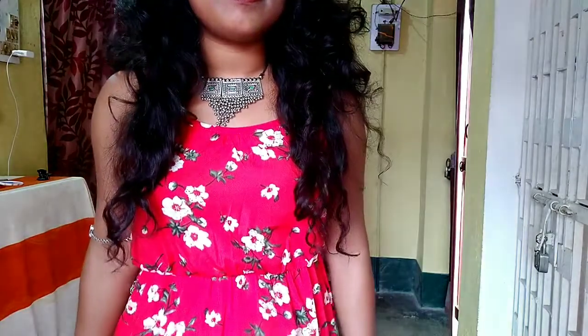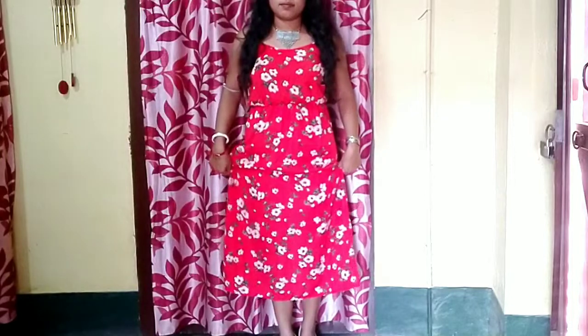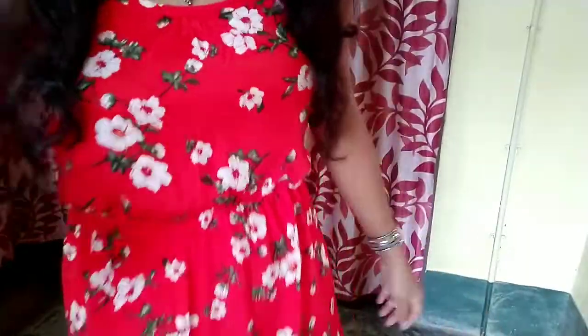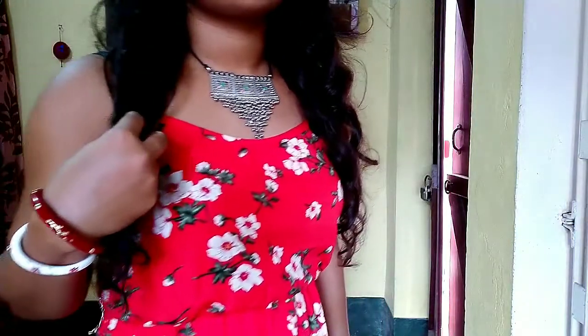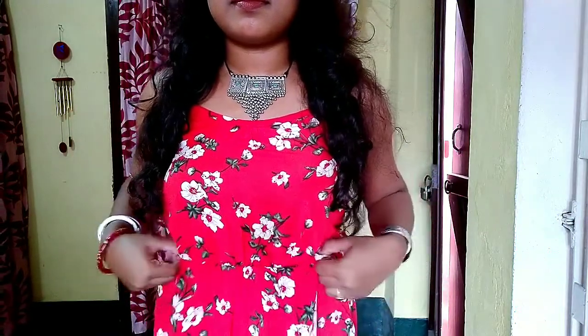The second product is a floral printed cami dress. The length is long — it's not quite maxi length, but close. The fabric is 100% polyester — not the most breathable, but it is comfortable. It has a spaghetti strap neckline and an elasticated waist. The price of this dress is ₹843.